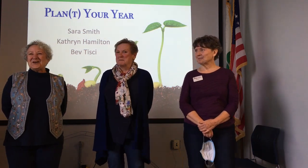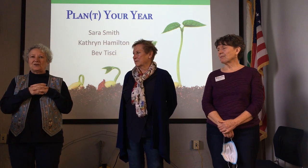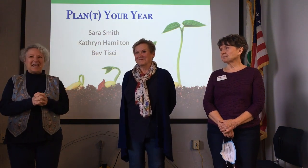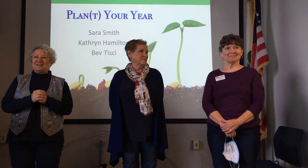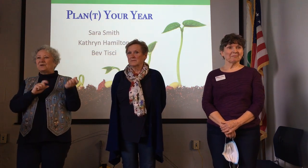All right, we're going to go ahead and get started. Welcome to the Extension Office. Just a little reminder, I want to introduce ourselves first. My name is Sarah Smith and I am the co-chair of the propagation team for the Master Gardeners. This is Catherine Hamilton, our resident expert in year-round gardening in North Carolina, and this is Bev Tishy, chair for our seed sorting committee. Please turn your phones on vibrate or turn them off.